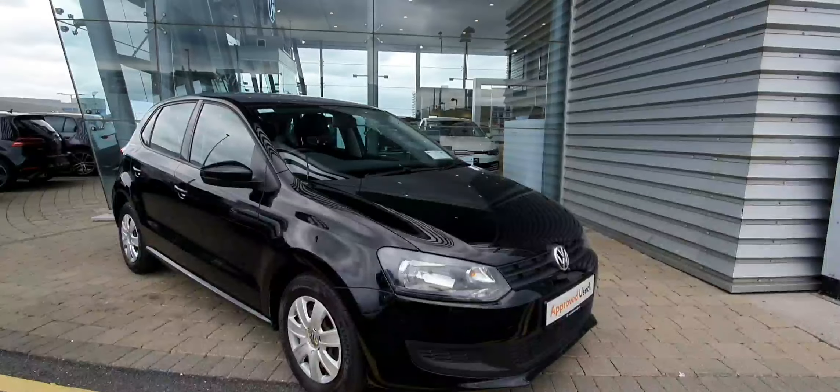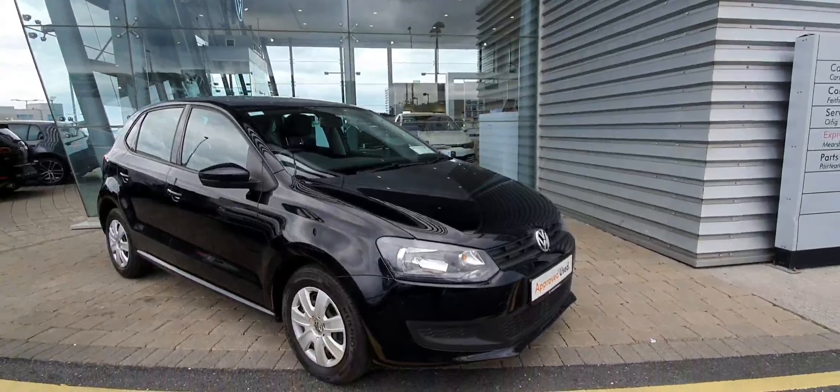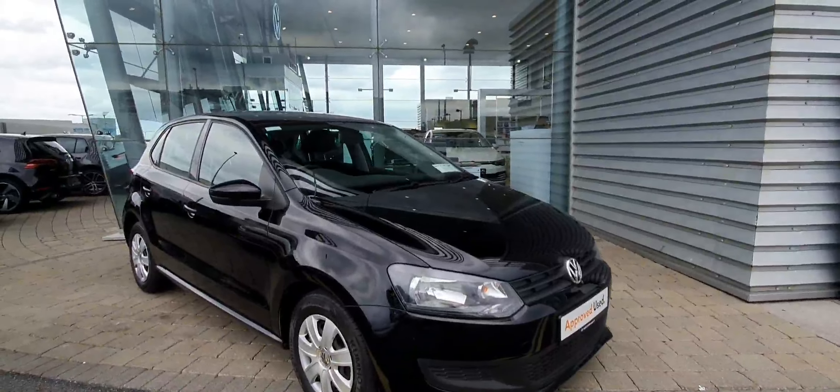This car has finished, as you can see, in metallic black, which is a very nice colour for this car. The bodywork on this vehicle is actually quite clean and it has quite a few useful options.